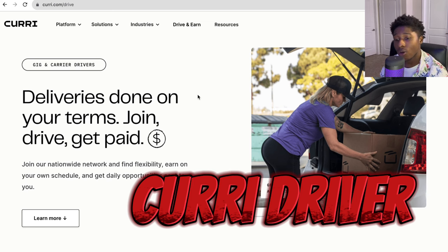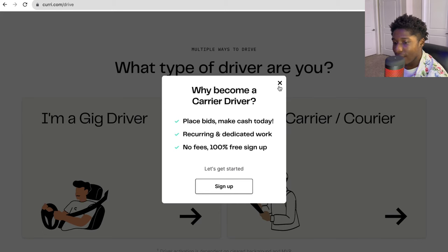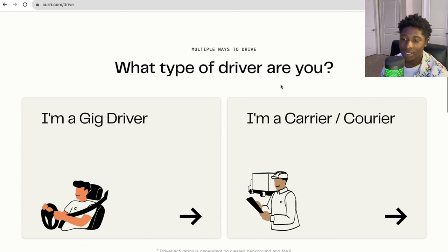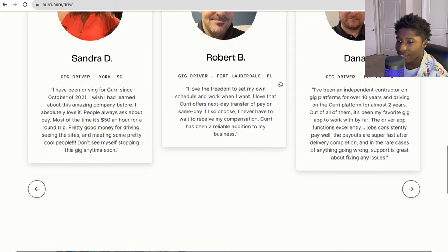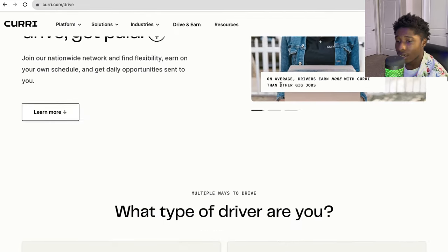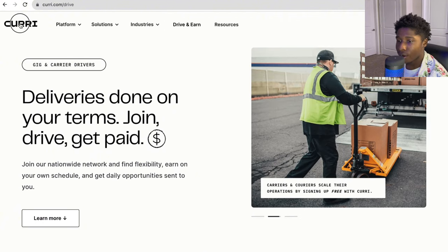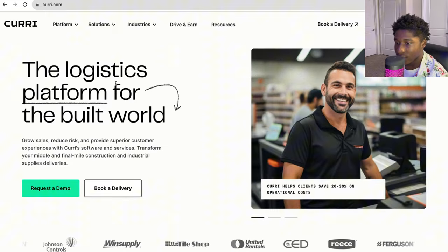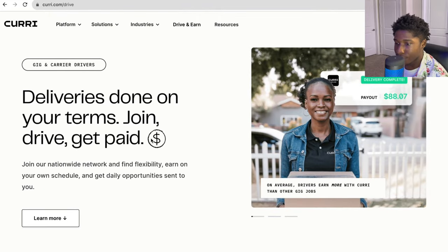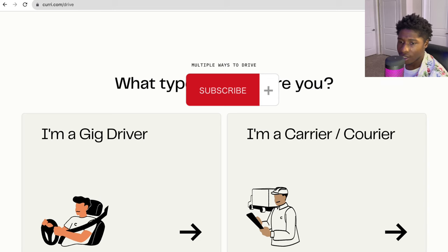Curry Driver is also a good load board for cargo van. The main thing to note is they only send out loads every now and then — maybe once or twice a week via text message when a load is available in your local area. The loads they do send pay well, but it's more of a side gig. Don't sleep on Curry Driver if you have a cargo van. You can drive and earn deliveries on your own terms, as a gig driver or a carrier.